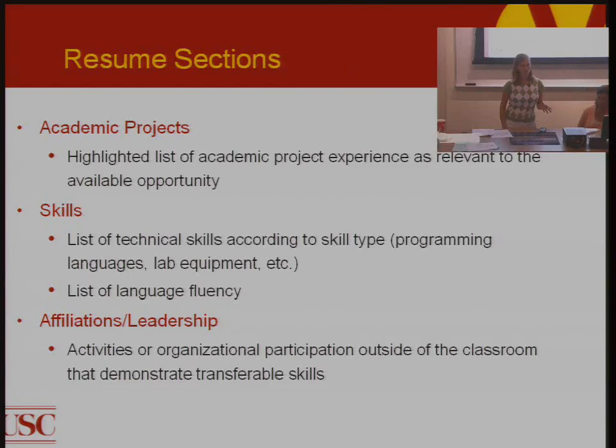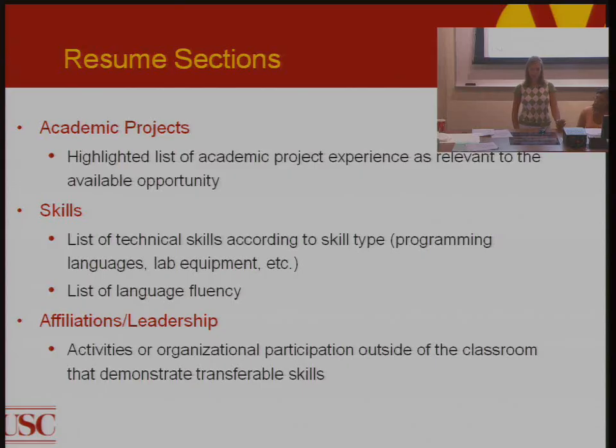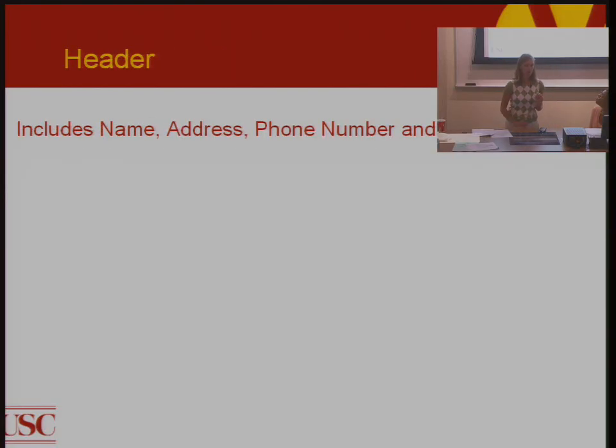Academic projects is a highlighted list of project experience done at different institutions that are relevant to the opportunity you're applying for. Skills is a list of your technical skills by type — programming languages, lab equipment, and any languages you're fluent in. If you're bilingual or trilingual, include that on your resume. Affiliations and leadership covers activities you've done on campus, demonstrating transferable skills that you might bring to an opportunity that aren't necessarily engineering-specific but will be a valuable asset.